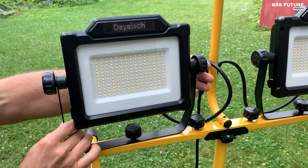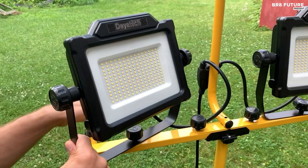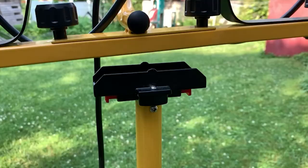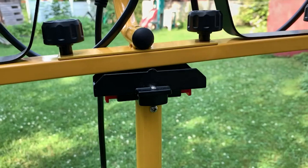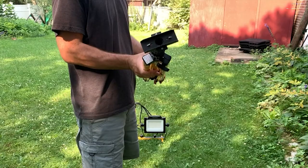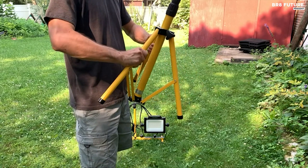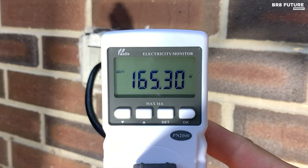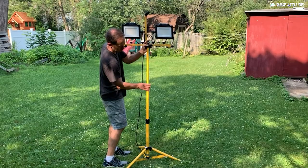The armored glass and IP65 waterproof design ensure durability even in poor working conditions. With an adjustable tilt and tripod stand, you have complete control over the direction and height of the light, allowing you to position it exactly where you need it. Priced at just $139, this versatile and durable work light is a must-have for every job site professional. Say hello to brighter, safer, and more efficient work with the Dayatech Dual Head LED Work Light.